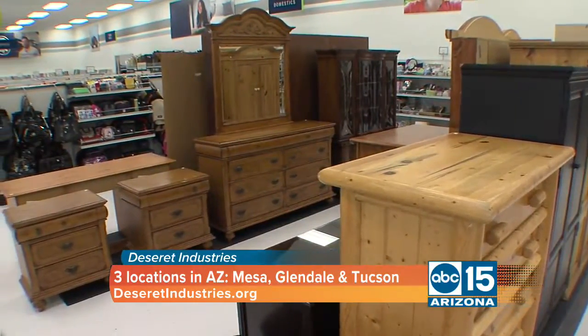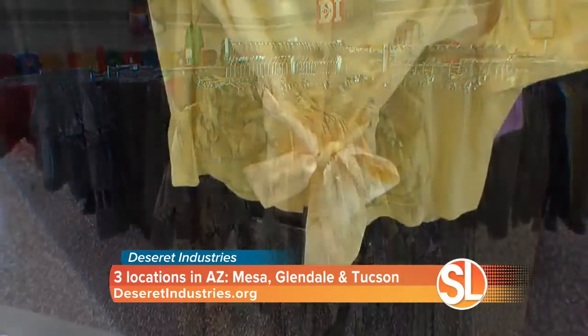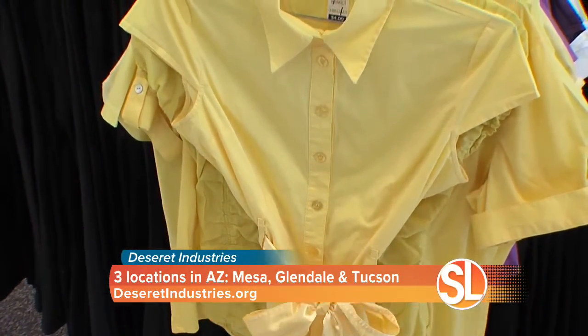The good thing about Desert Industries is our mission is to help individuals get their skills training. So when you donate and when you shop at Desert Industries, you're also helping individuals get back into the workforce, get their skills training, and get their education. It's a great mission — you're transforming lives each and every day.